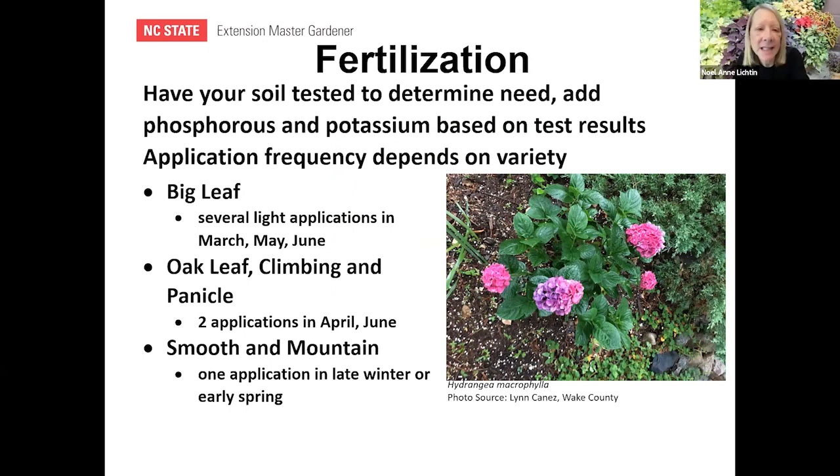Fertilization: get your soil tested first to determine proper phosphorus and potassium needs. Application frequency depends on the variety. The big leaf likes several light applications in March, May, and June. The oak leaf, climbing, and panicle like two applications — April and June. The smooth and mountain like one application in late winter or early spring. Be careful timing that late winter application given unpredictable weather.